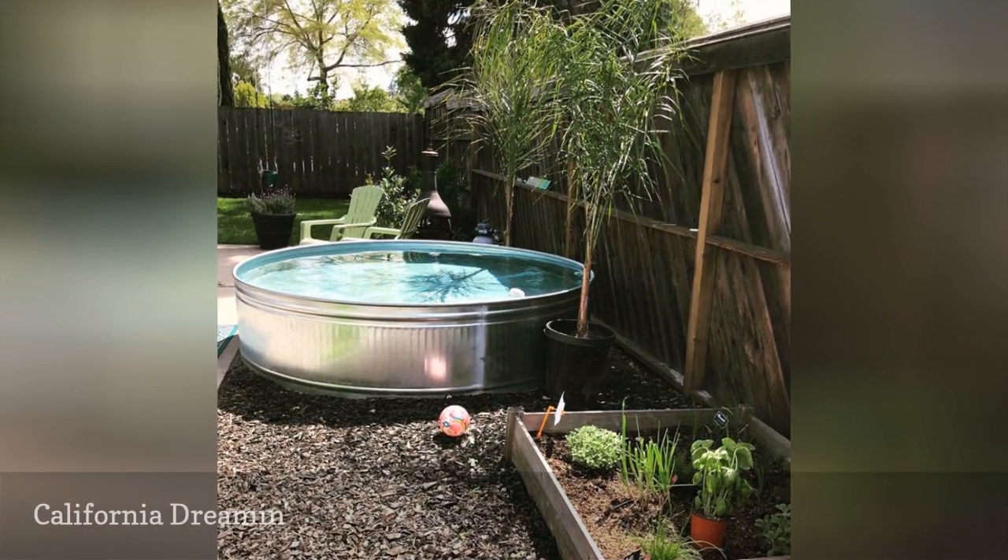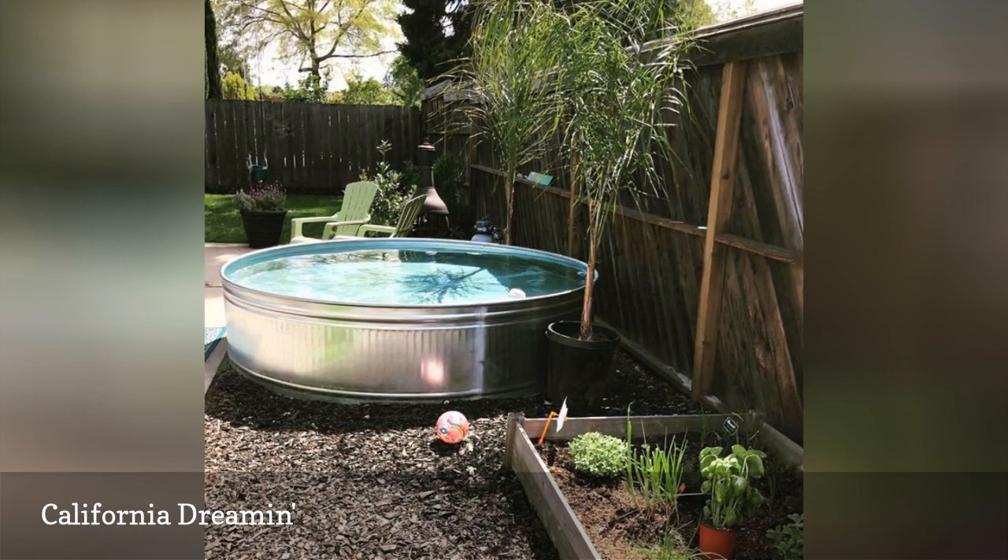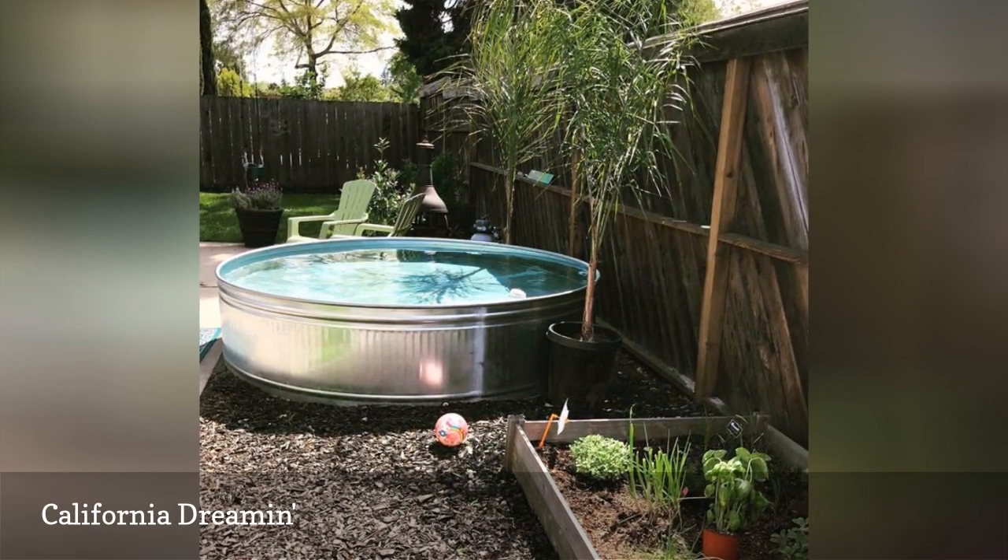Concord, California residents Brandon and Ivana Scott created a nectar spot in their backyard for their family to relax, have fun, and watch their herbs and vegetables grow.